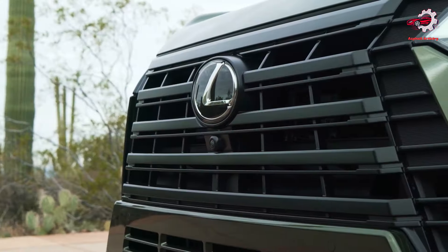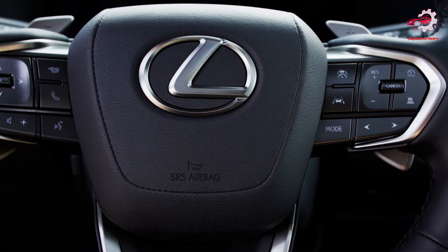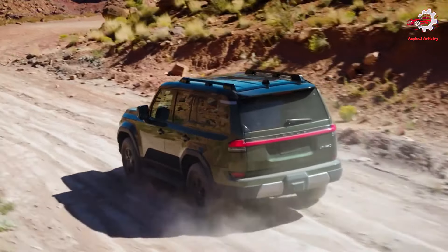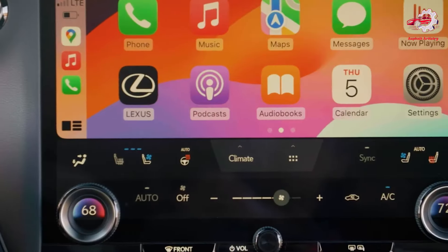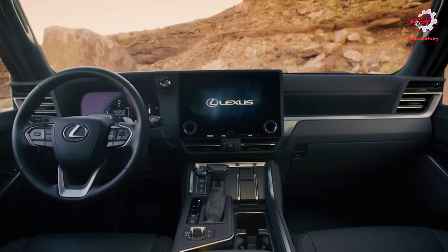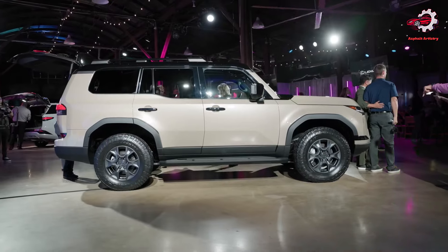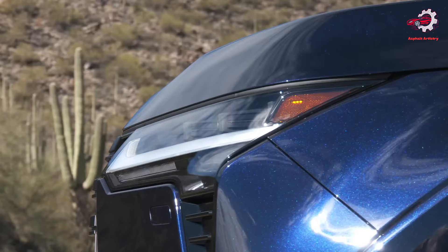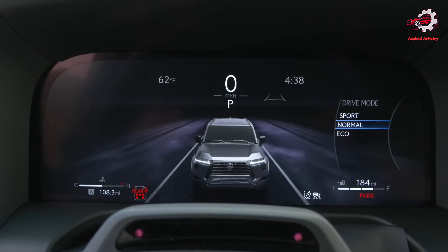As Lexus continues to innovate, the GX serves as a beacon of what is possible in the luxury SUV segment, showcasing the brand's ability to balance off-road capability with the sophistication and advanced technology that Lexus is known for. The 2024 Lexus GX is more than just an SUV — it is a statement of intent from Lexus, a demonstration of the brand's commitment to pushing the boundaries of what a luxury SUV can be.